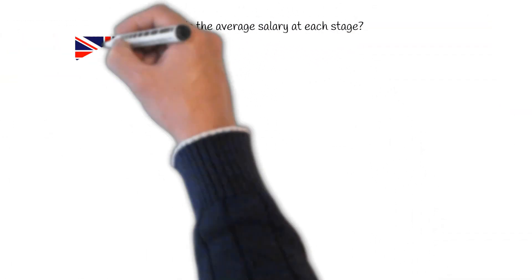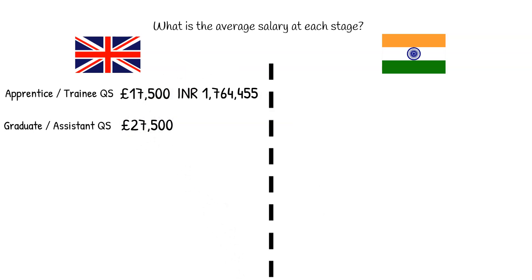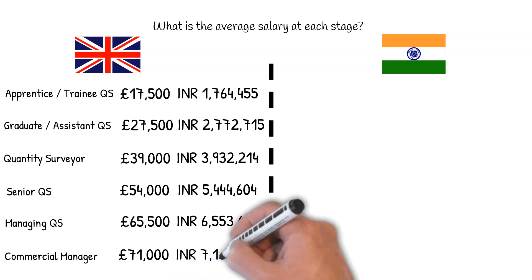What is the average salary at each stage? Based on information from Glassdoor, a website where employees anonymously submit their salaries, in the UK: an Apprentice or Trainee QS earns £17,500; an Assistant or Graduate QS earns £27,500; a Quantity Surveyor earns £39,000; a Senior QS earns £54,000; a Managing QS earns £65,500; and a Commercial Manager earns £71,000.